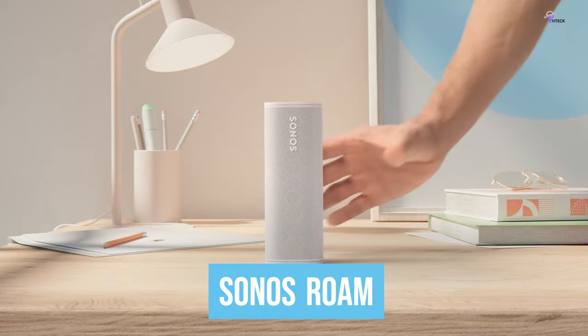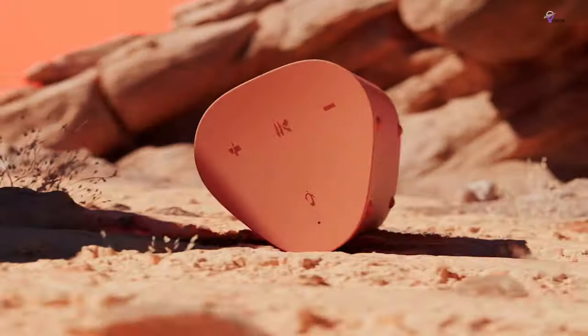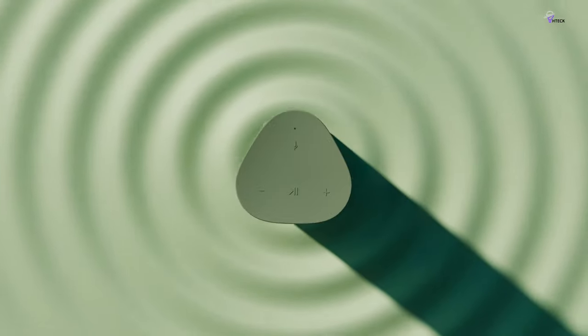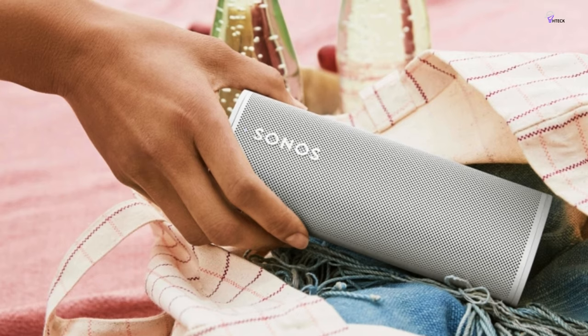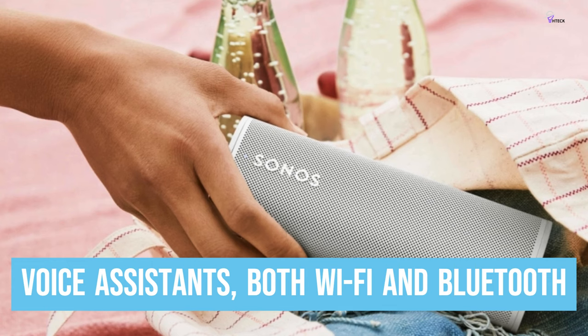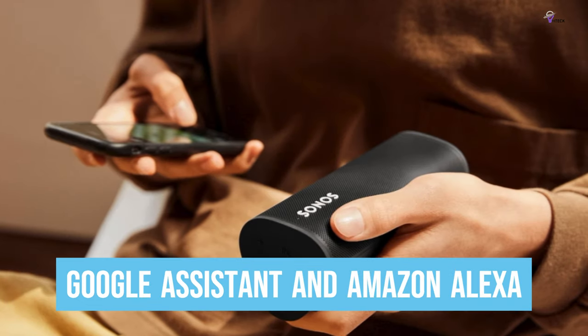Number 2: Sonos Roam. If you need a Bluetooth speaker that can easily integrate with your home theater system, the Sonos Roam is a fantastic option. This speaker can be paired with other Sonos devices, such as the One or Arc, to provide a more complete stereo sound. The Roam has numerous advantages, including built-in support for voice assistance, both Wi-Fi and Bluetooth connectivity, and compatibility with both Google Assistant and Amazon Alexa.